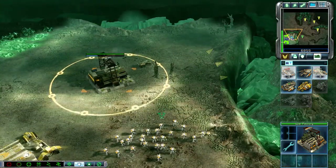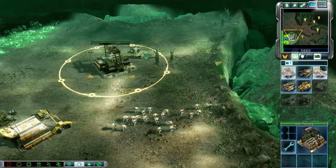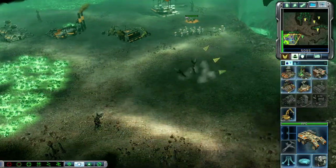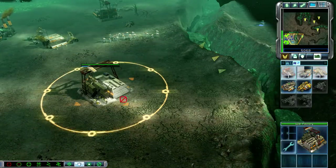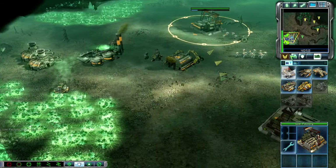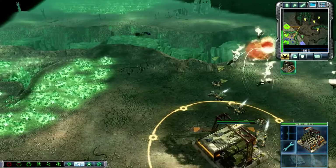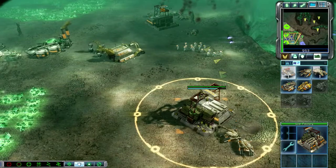APC ready for combat. Troopers in the field. APC ready for combat. Trooper squad, Commander — ready when you are. APC ready for combat. What's the call? Let's get over there. Pitbull ready for action. Enemy units. Pitbull ready for action. We ain't stopping.